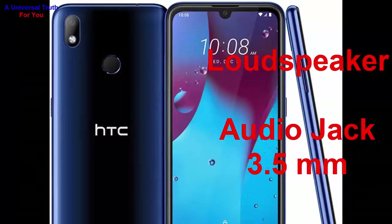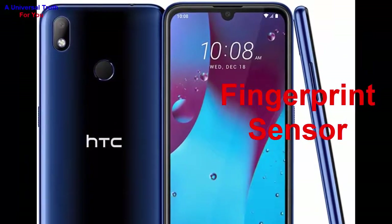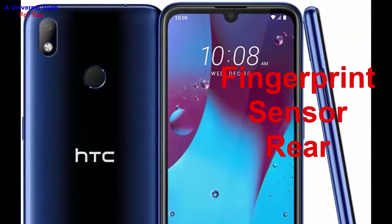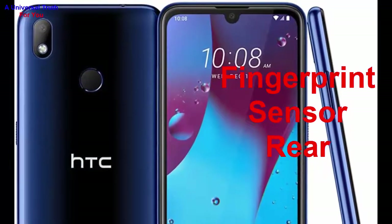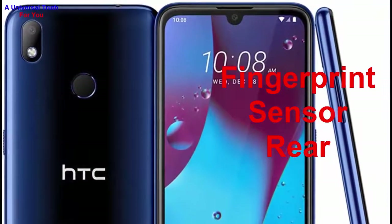For multimedia features, it has a loudspeaker and a 3.5 mm audio jack. For special features, it has a fingerprint sensor positioned on the rear side of the smartphone. It also has other sensors like light sensor, proximity sensor, accelerometer, compass, gyroscope, and many more.